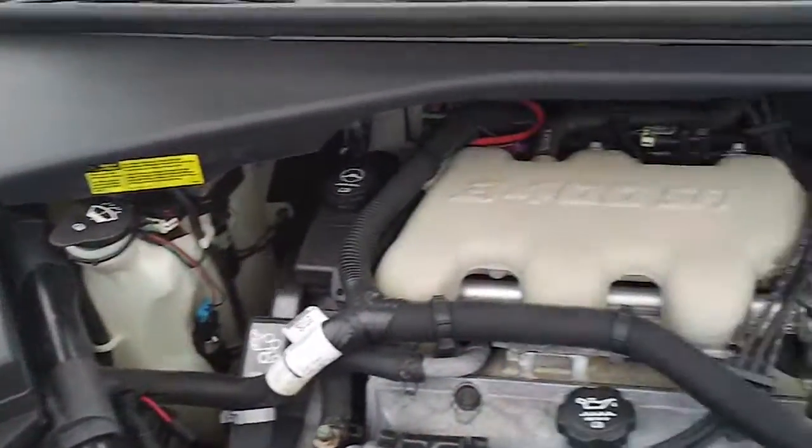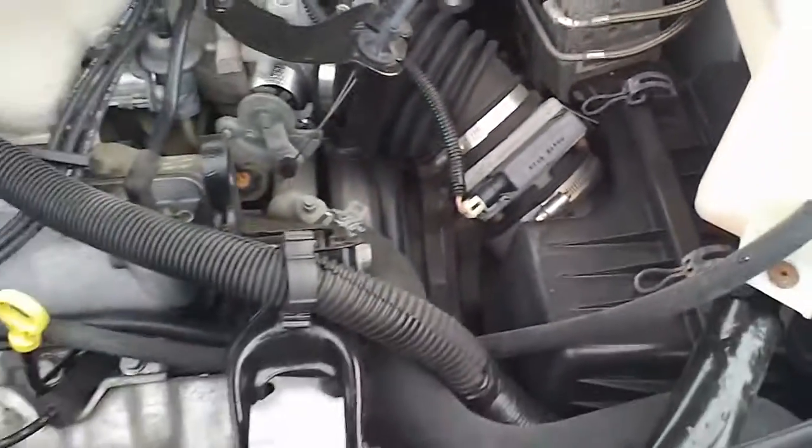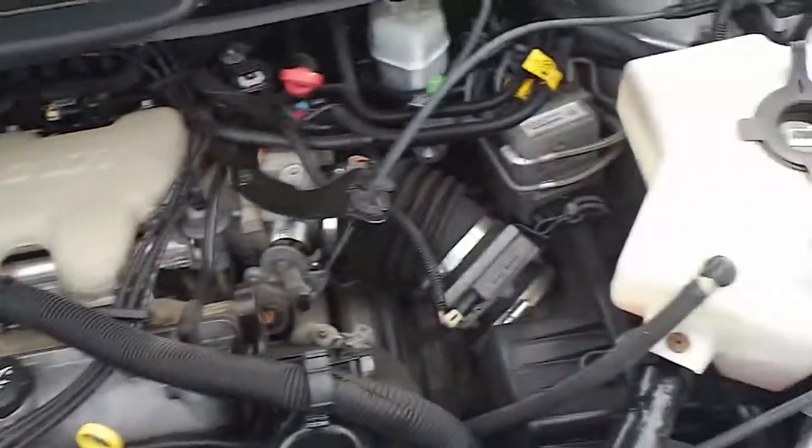Last but not least, I'm going to show you under the hood. It's got a 3.4-liter six-cylinder engine. That's your ABS brakes down there — a good safety feature as well.